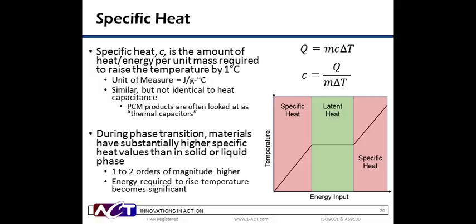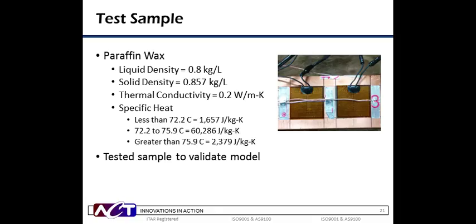Equations deriving specific heat from the power equation can be seen on the right. U is heat, M is mass, and delta T is the temperature difference before and after. During phase transitions, these PCMs have significantly higher specific heat values, sometimes one to two orders of magnitude higher, meaning they can absorb a lot of heat without raising their temperature. This can be seen in the graph on the right. The green area is the solid to liquid phase transition. In this regime, an external increase in temperature does not cause the PCM temperature to rise due to the high specific heat, as evidenced by the horizontal line showing essentially no temperature rise with increasing energy input.